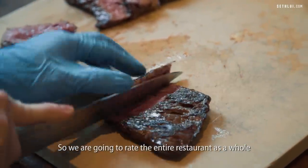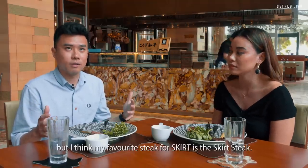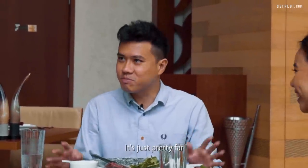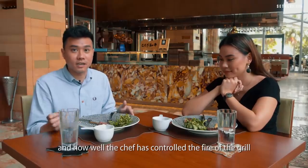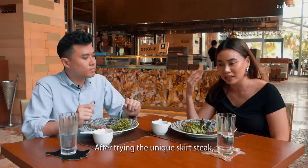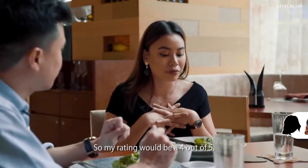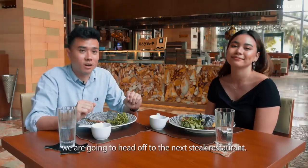We're going to rate the entire restaurant as a whole. My favourite steak at Skirt is the skirt steak. I would rate Skirt 4.5 out of 5. What's the 0.5 missing? Just the distance — it's pretty far. I like it for the flavour and how well the chef has controlled the fire of the grill. It has that charred, burnt flavour which I love, and it's very hard to achieve this smoothness. After trying the unique skirt steak, my life has been changed — I really like this steak now. My rating is 4 out of 5.